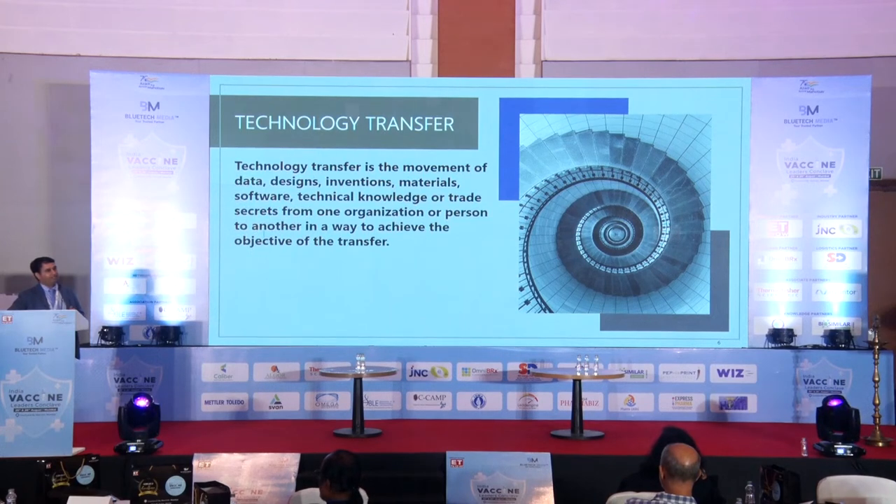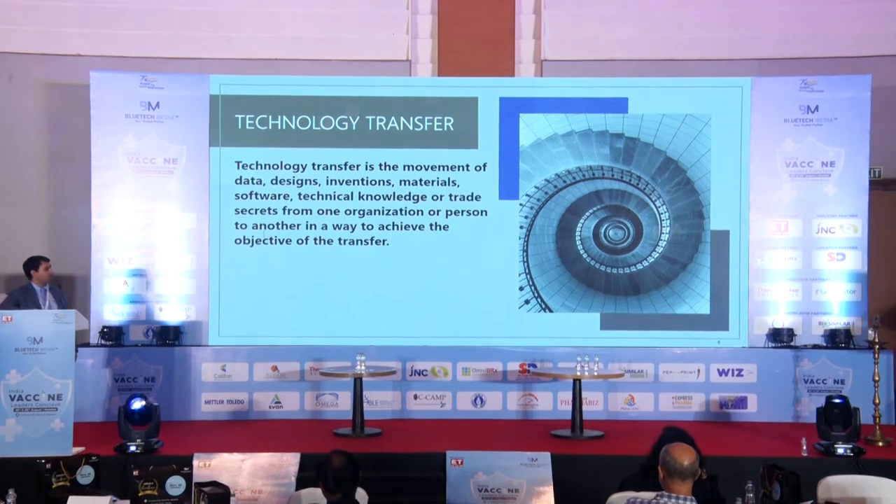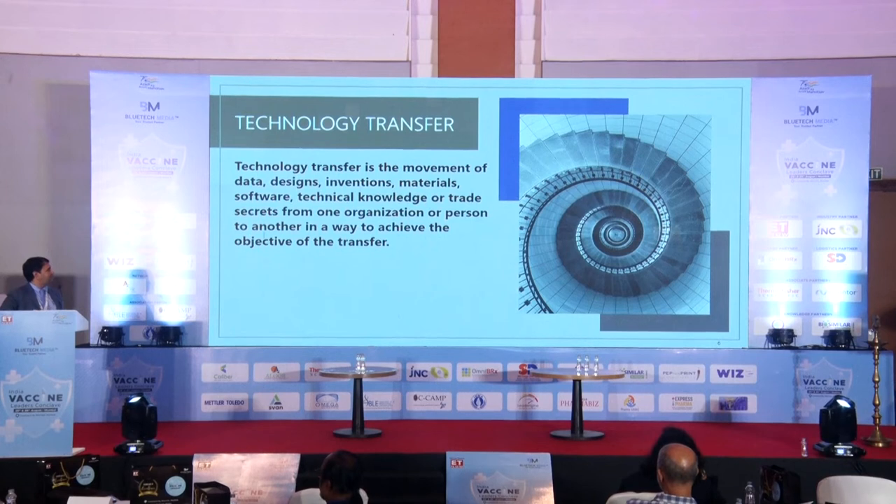In terms of its literary meaning, one definition I came across states: technology transfer is the movement of data, designs, inventions, materials, software, technical knowledge, or trade secrets from one organization or person to another in a way to achieve the objective of the transfer. This final phrase — to achieve the objective of the transfer — is very important. We must have a clear objective for why we are transferring the technology, and ultimately assess whether we have achieved that objective.